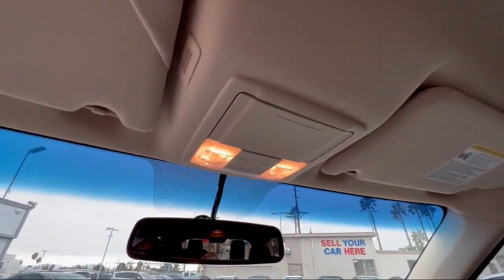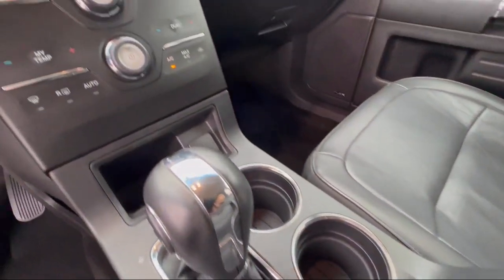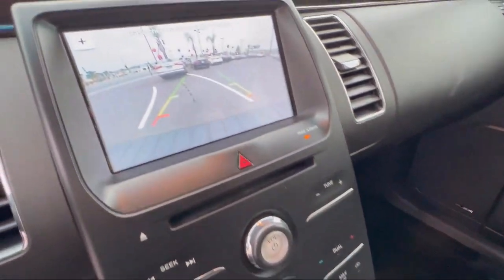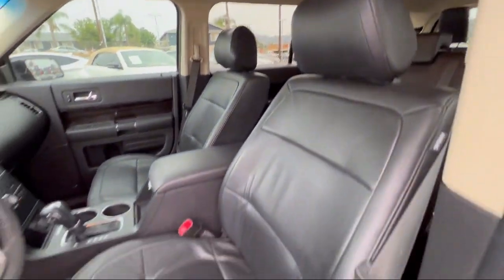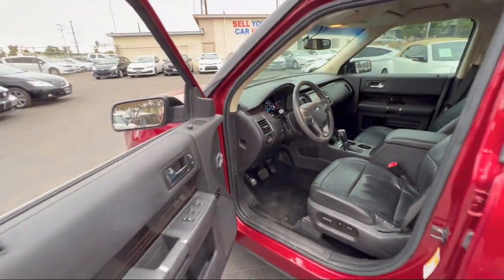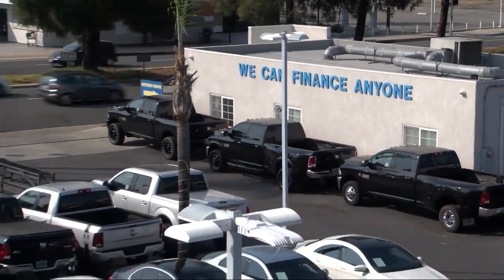Here at East County Pre-Owned Superstore, we've been San Diego County's best for over 20 years, and the number one independent dealership in California, 15 years running. Let us prove to you why so many people trust us when it comes to buying their next vehicle.